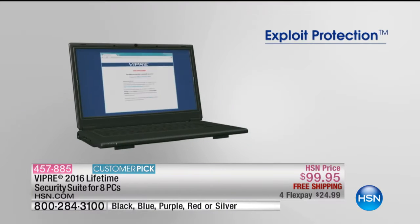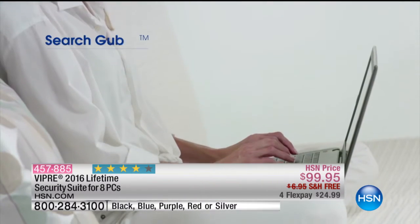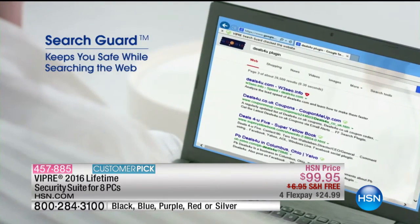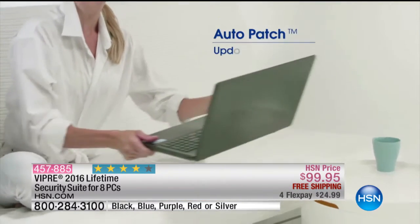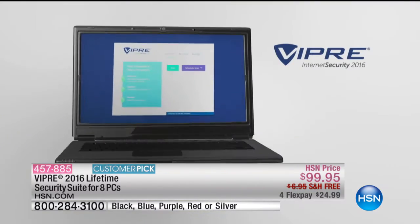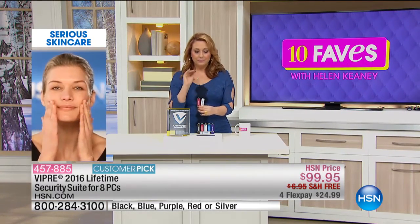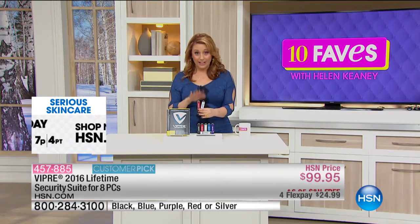Maybe you're getting a brand new computer as the Today Special. You're going to use it for yours, and then maybe your husband's got an older, slow computer, or maybe your son-in-law, your daughter — or maybe you've got a work computer and a home computer. They're good for eight licenses. And if you buy Viper here at HSN, it is for a lifetime. If you purchase Viper elsewhere, it will protect your computer for a certain amount of time and then bill you for more. That's not the case here — it is a lifetime for eight separate PCs.